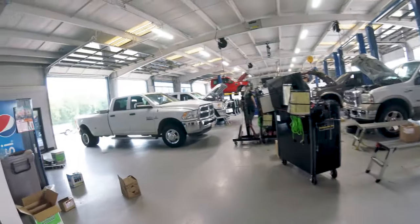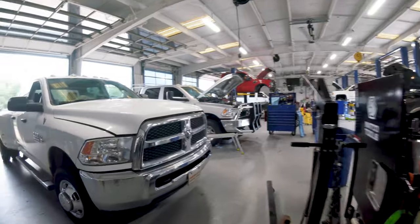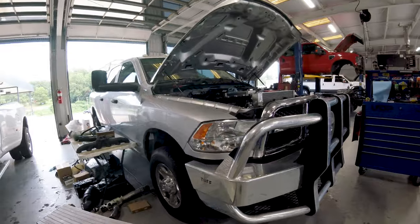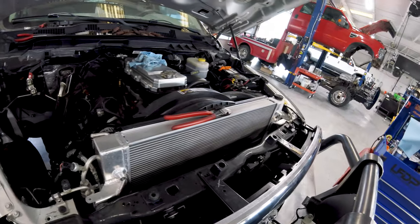We've got a couple of vehicles here getting turbo replacements, intercoolers — very nice. There's a whole G56 conversion on it too, tired of that 68 transmission.